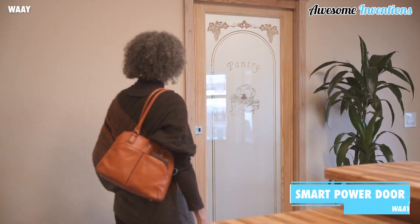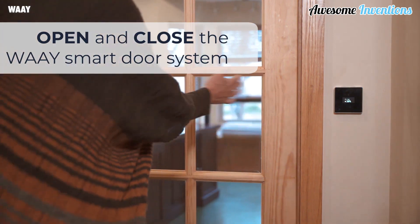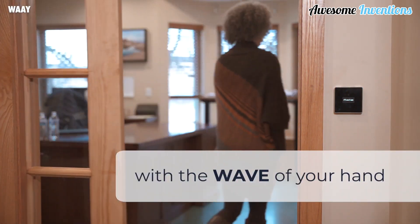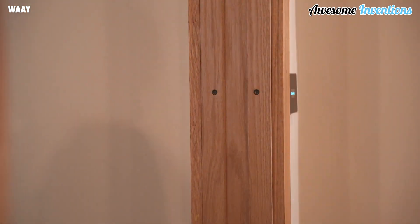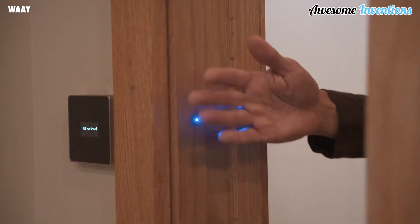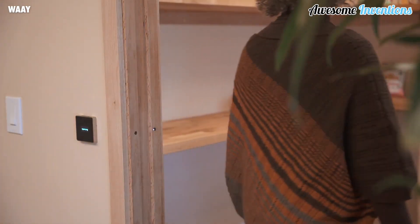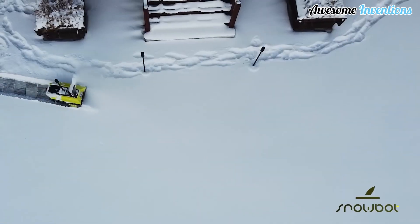The Power Door can turn a regular sliding door into a smart door that opens and closes using motion detection, voice activation, or your smartphone. Simply wave your hand in front of the sensor and the door will open. Each sensor should last up to 1 million open and close cycles, equivalent to 90 cycles per day for 30 years. Its integrated safe stopping system means it's safe for the whole family to use.